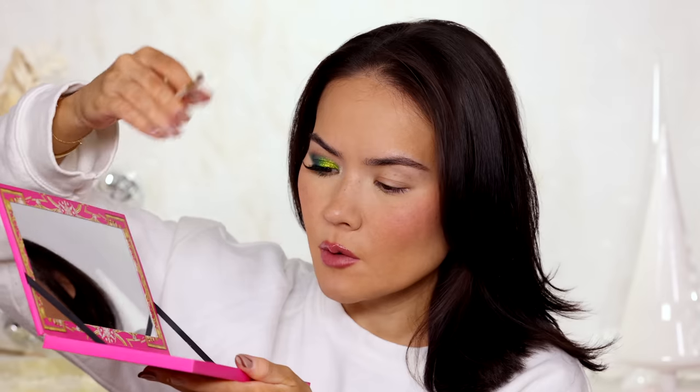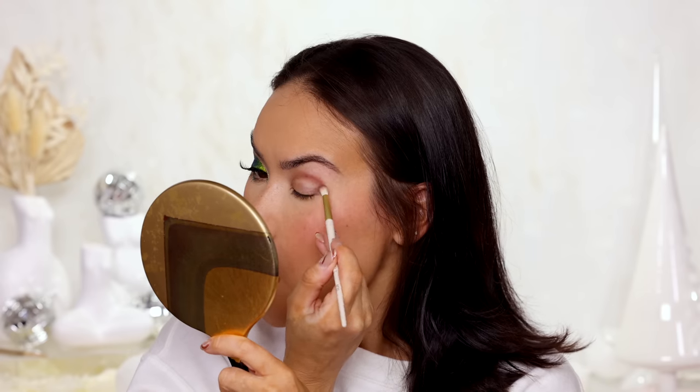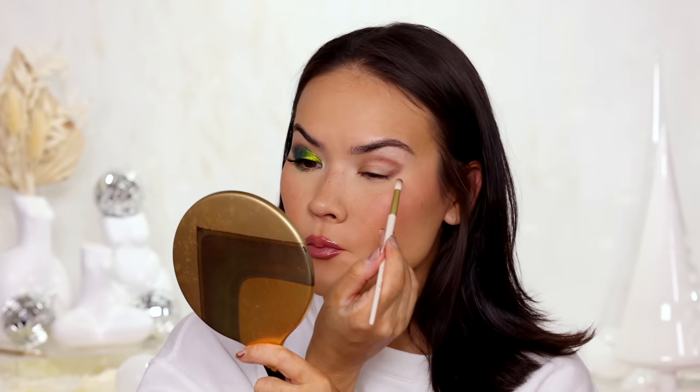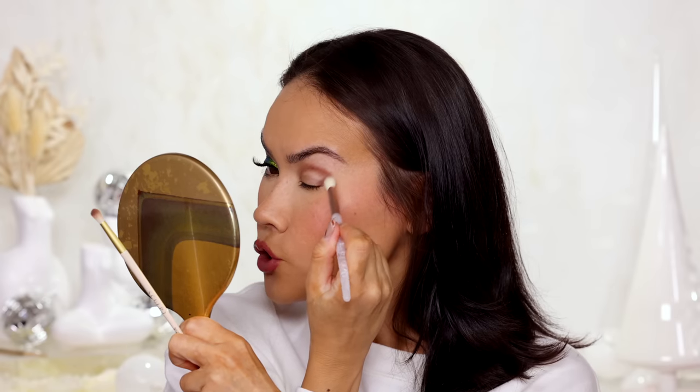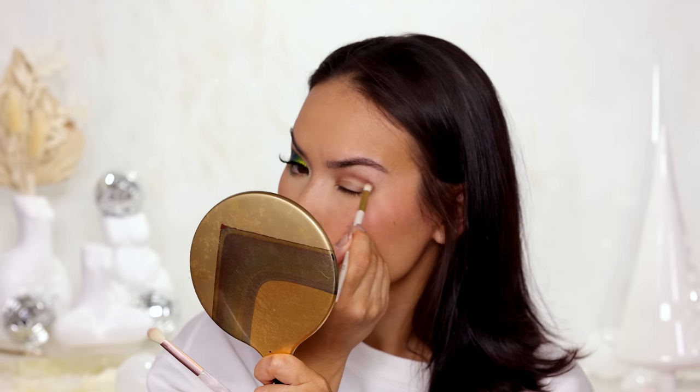Now I'll show you how to recreate this look using my top faves — the Pat McGrath and Danessa Myricks, my tie for number 1. My lid is already primed and I wanted to go for something green today, not a color I usually reach for, but it's Christmas time so why not. First I take a small fluffy brush — the Sculpt number 22 in collab with Ash K Holmes — and densely pack a transition shade into the eye socket area, connecting it to the outer corner, then gently blend out the edges.